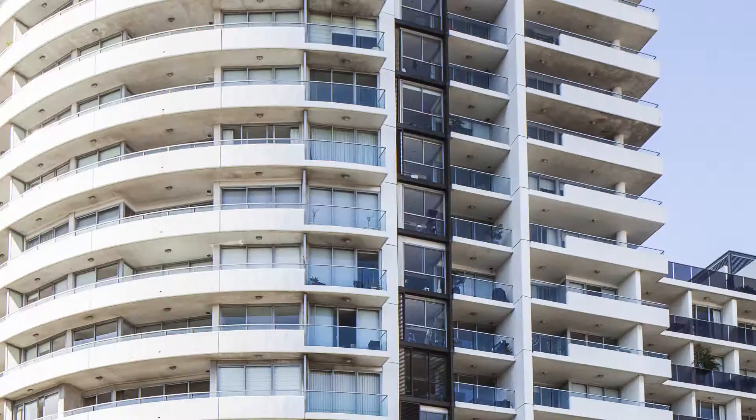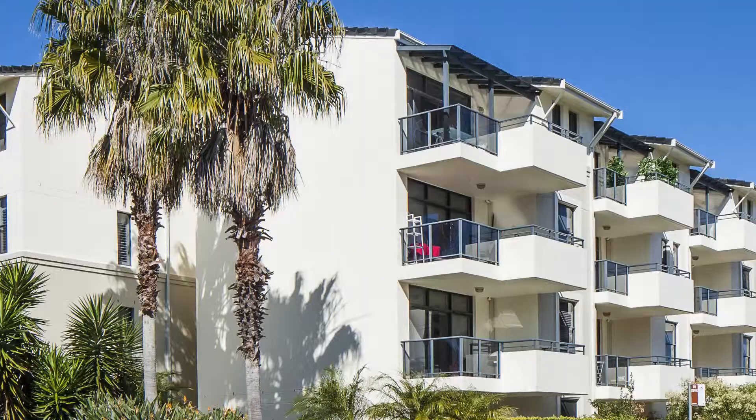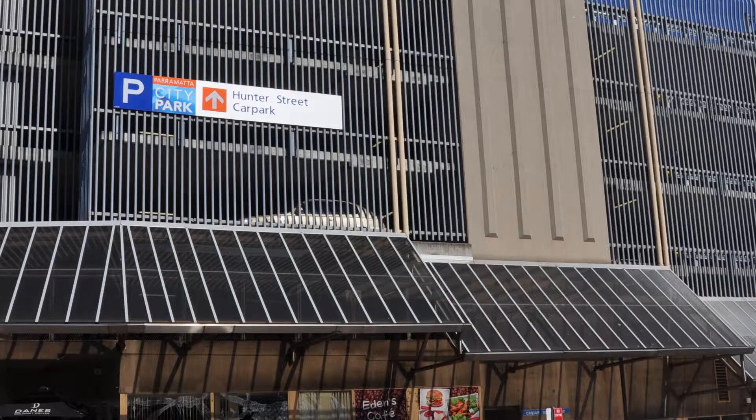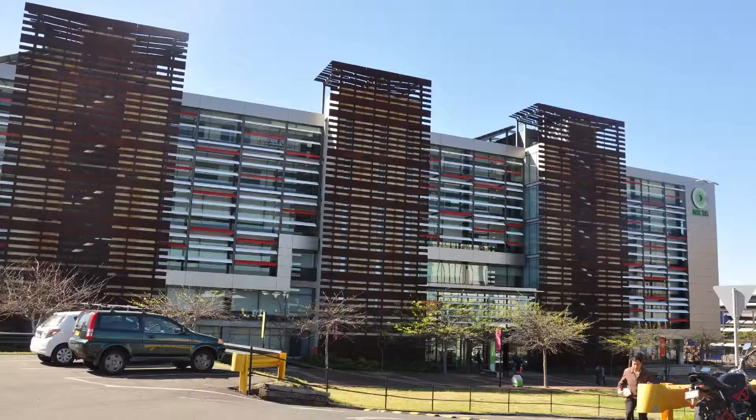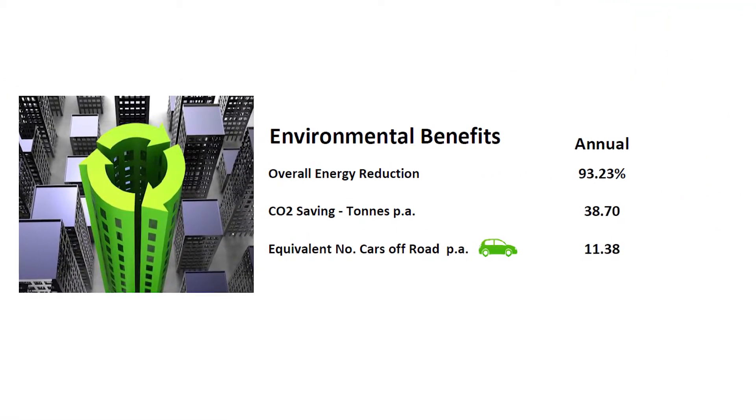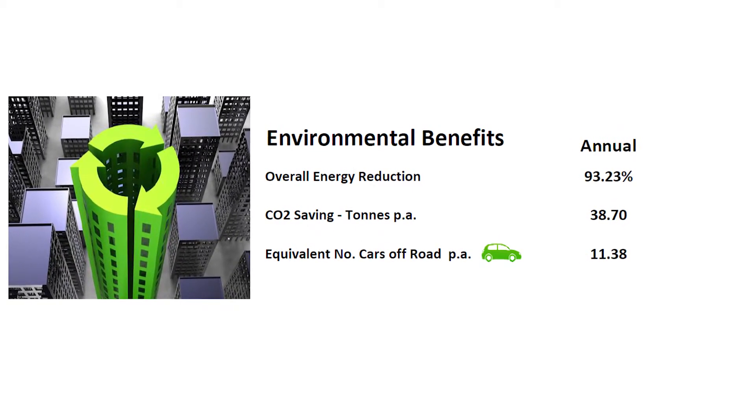This light has now been installed in thousands of properties across Australia and has become the standard of energy efficient lighting for low occupancy areas, by reducing the energy consumption by up to 93% when compared to existing fluorescent technology.